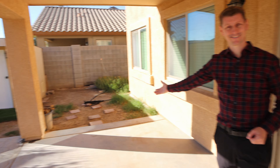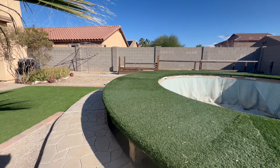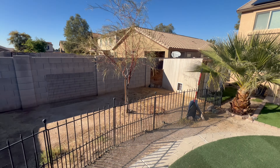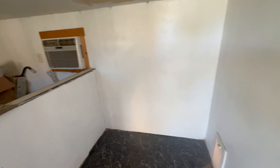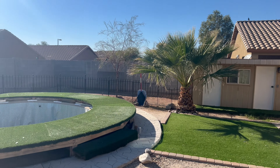Before we talk about the unique feature, let me show you the backyard. The backyard has an in-ground pool, a gated dog run, and a storage shed with an AC unit that was used as a doghouse but could be converted to something else that works for you.